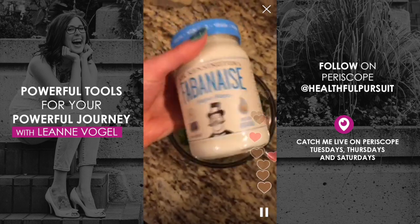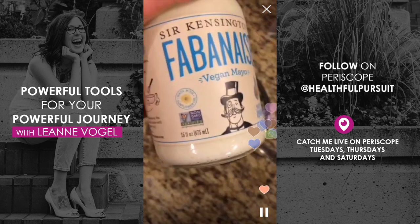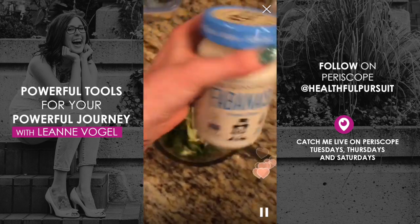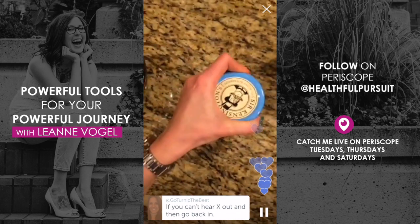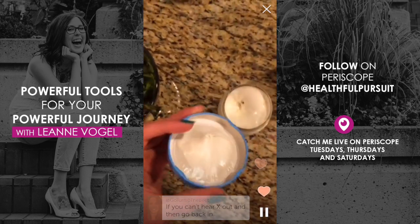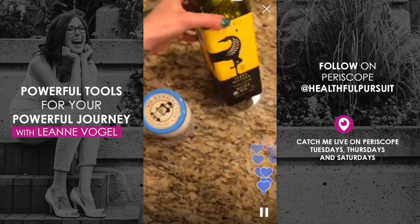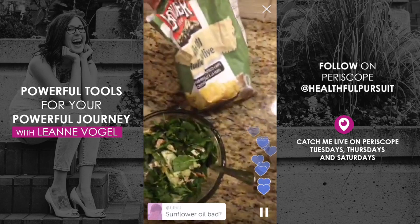It does have chickpeas, so if you're totally paleo you can't have it. It uses sunflower oil, which I'm not too happy about, but it is non-GMO verified and it's a vegan mayo. It tastes so good — it's super creamy and it's made with the chickpea liquid from the top of the can.